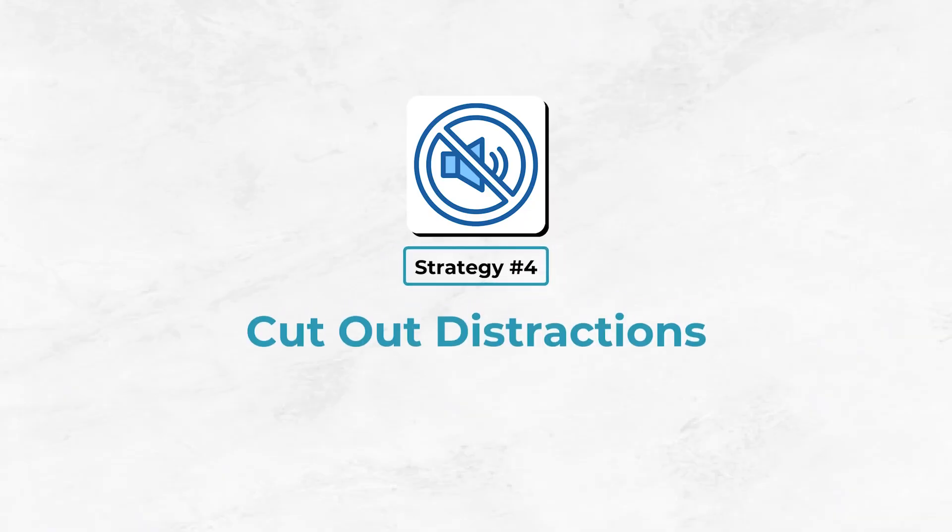Number four, last but by no means least: cut out distractions. When you're doing difficult work, when you've got a heavy work session, don't check Facebook, don't check Instagram. I also try not to have my phone on the table, or if I do I put it into airplane mode so I'm not distracted with notifications. I also try not to listen to music because I find that distracting, but I do listen to background noise — white noise — because I find that helps me concentrate without distracting me from the task.